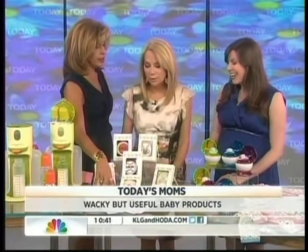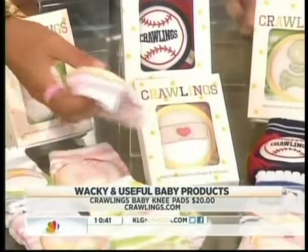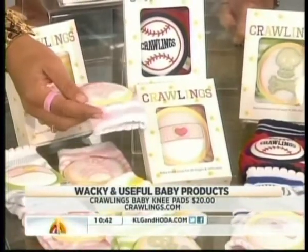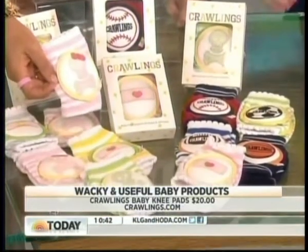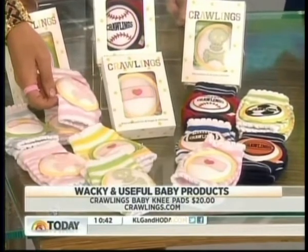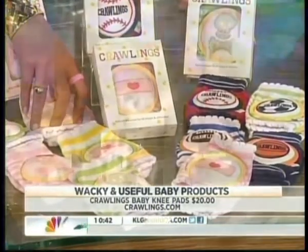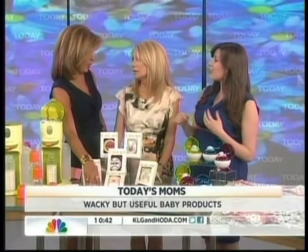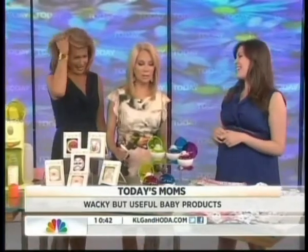These are Crawlings — when your baby starts crawling, you can put these on. They're really breathable and lightweight. Victoria Beckham loves them — nothing's chicer than skull and crossbones. You can get them at Crawlings.com. The idea is so their knees don't get scraped up, especially if they're outside.